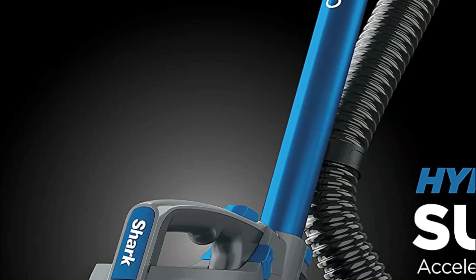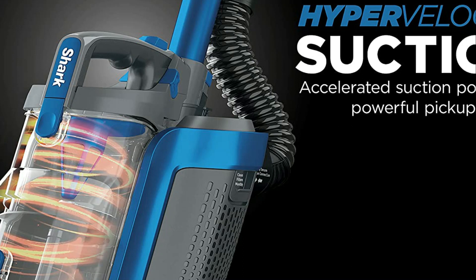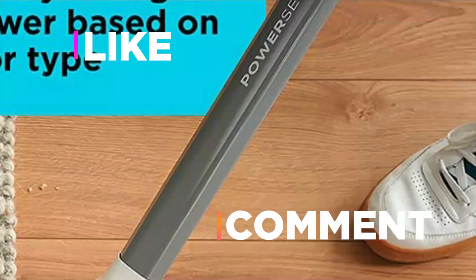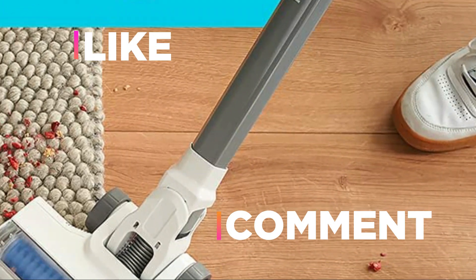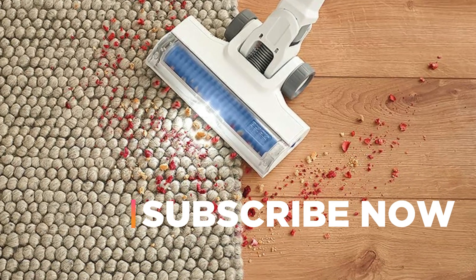Hope you found this video helpful in finding the best cordless vacuum cleaners. If you found this helpful, please give a like, comment your opinion and tell us which one is perfect for you, and subscribe to our channel to get the latest updates on different product reviews.